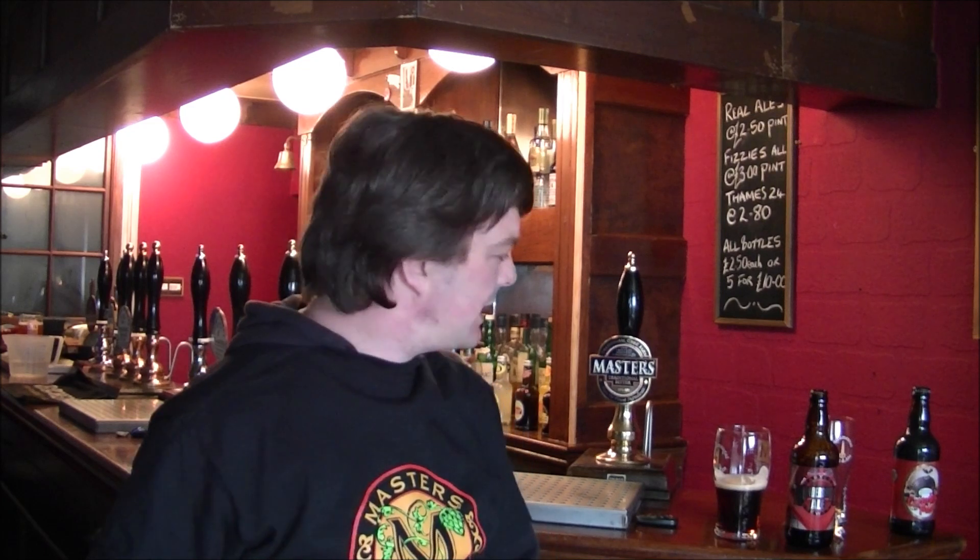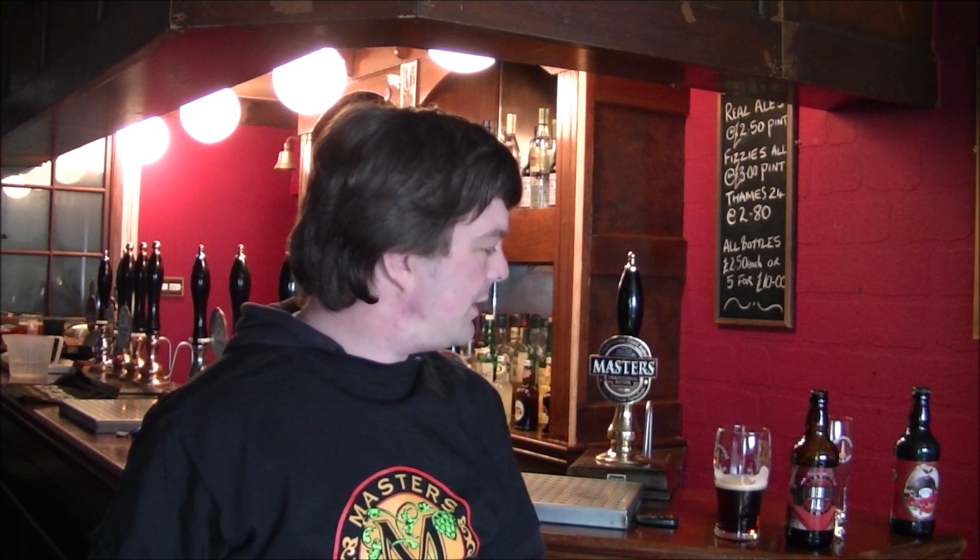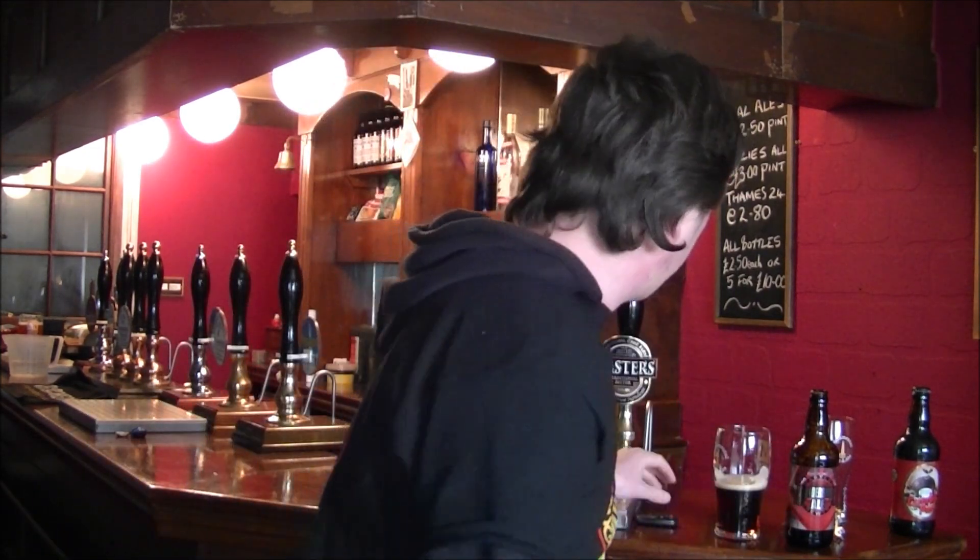A black forest gateau — that's what I'm looking for. Yeah, it's nicely done. This is probably my favourite of the range so far — I'm going to go 8.5 out of ten. Masters Brewery dot co dot uk, check them out. Please check out my daily beer reviews, subscribe if you like, and cheers.